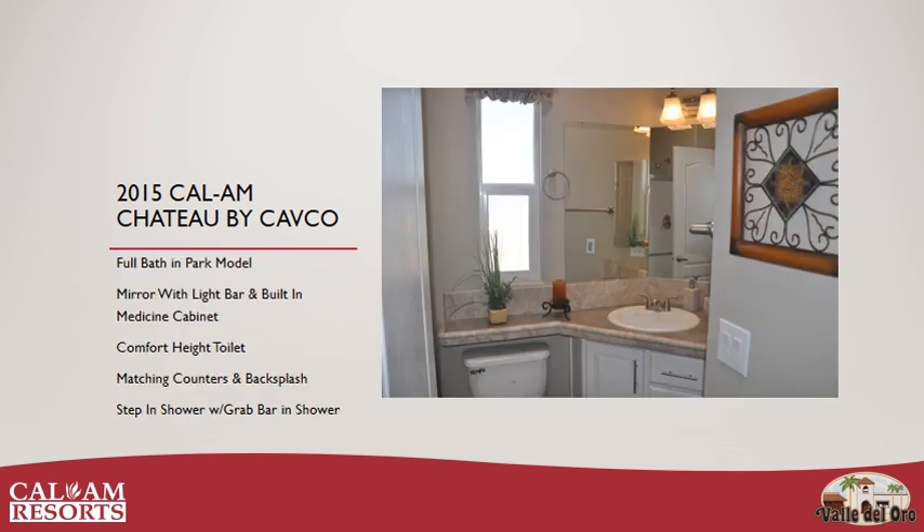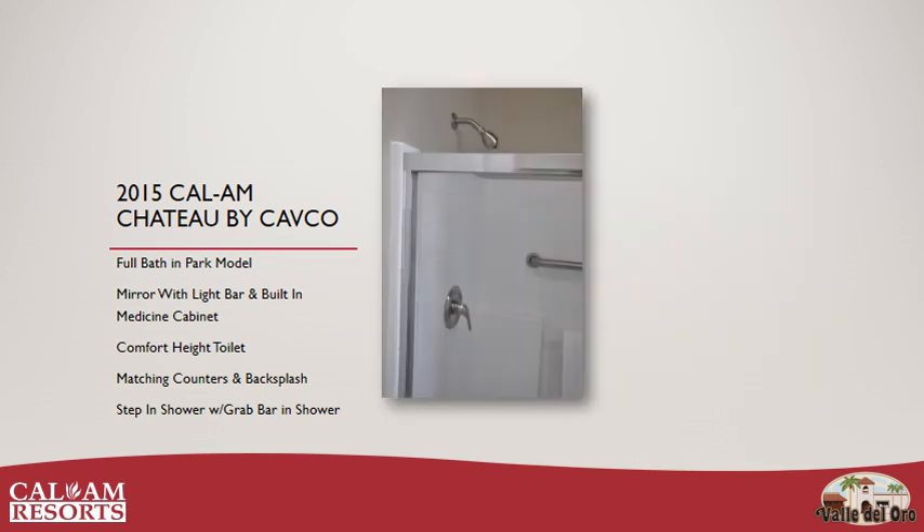There's a full bath in this park model situated between the kitchen and the bedroom. It has a vanity with drawers and below-sink storage, mirrored medicine cabinet, comfort height toilet, matching tile and backsplash to the rest of the home, and a step-in shower with grab bar.